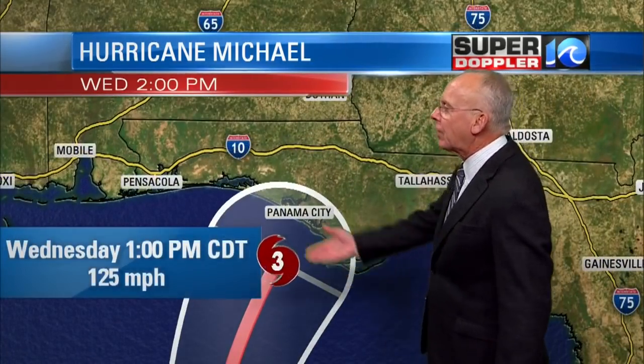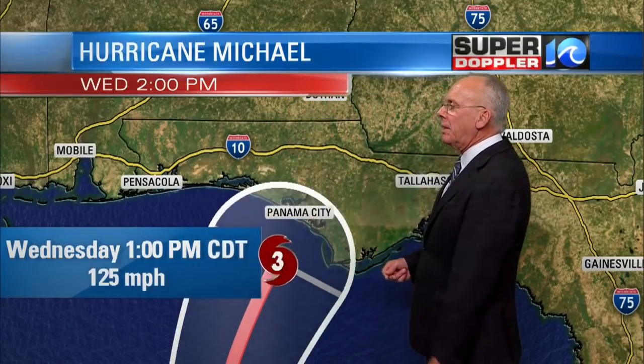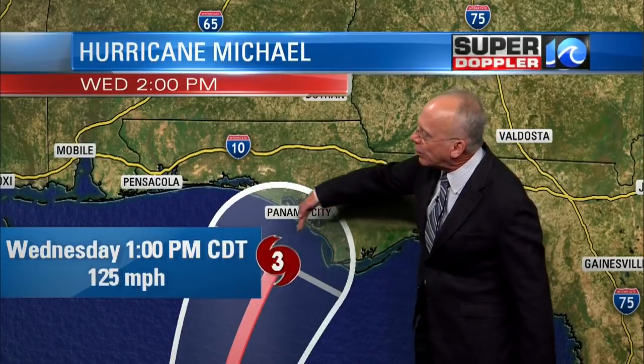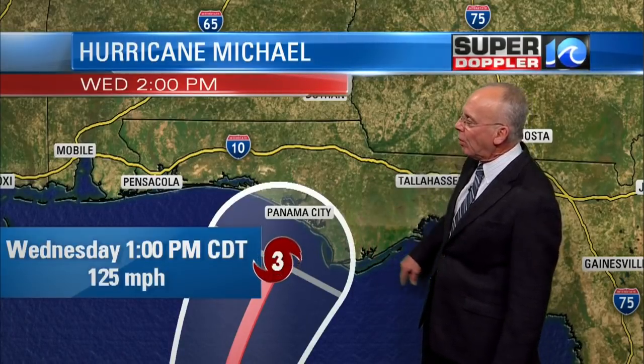By 1 o'clock central time tomorrow afternoon — the 2 o'clock hour — 125 mile an hour winds. The track forecast is really, really tight now with very high confidence it's going to show up within this cone — a very narrow cone by that point. The intensity forecast can be notoriously off, so we'll want to watch that. But it's going to be down near Panama City, to the immediate right of where the eye makes landfall — that's likely to be the worst of it.